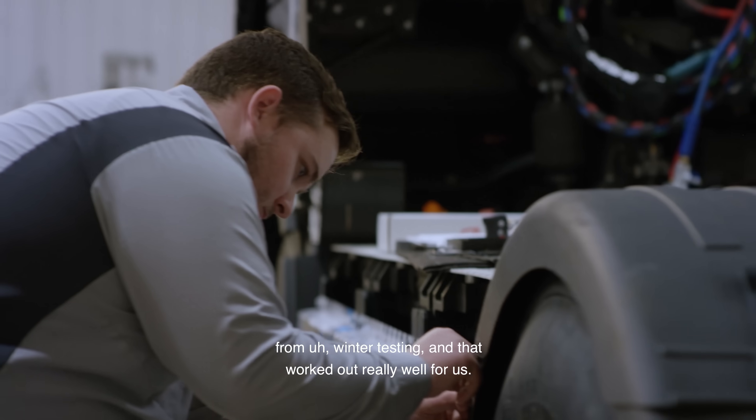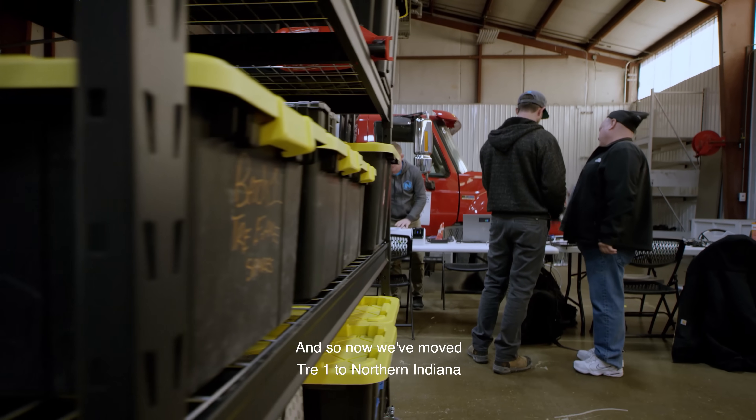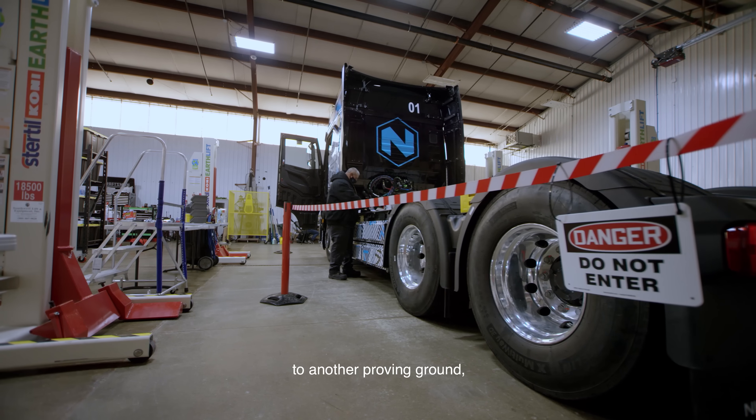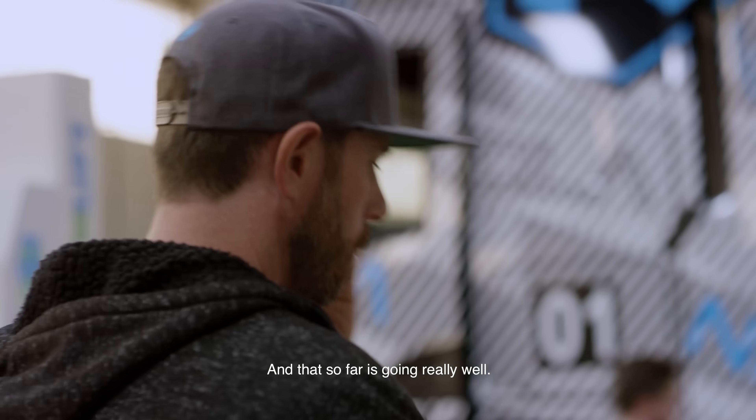We just came from northern Michigan from winter testing and that worked out really well for us. Now we move straight on to northern Indiana to another proving ground to continue the powertrain validation testing, and that so far is going really well.